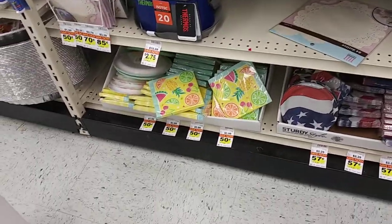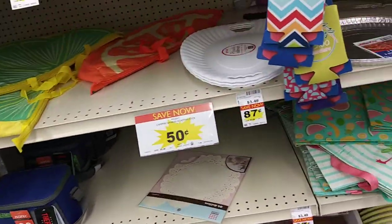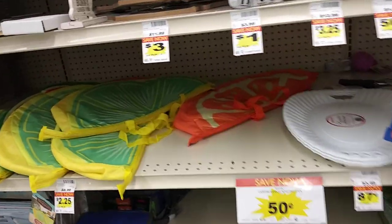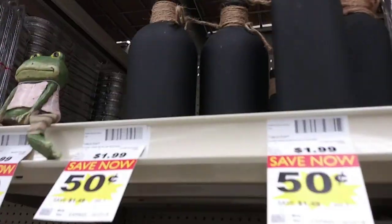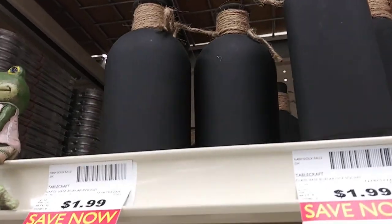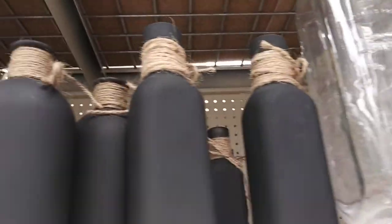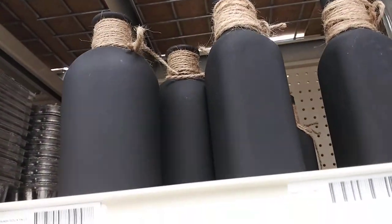I am at Family Fair and I'm in their clearance aisle and they've got some pretty good deals. Look at these little jars they've got — they're 50 cents. Those are really cute. I think I might grab a couple of those.